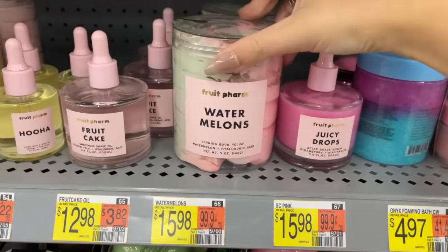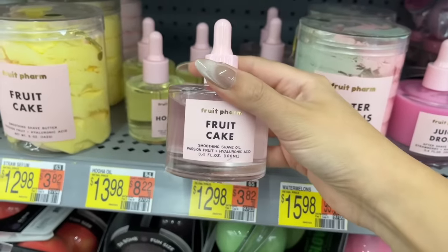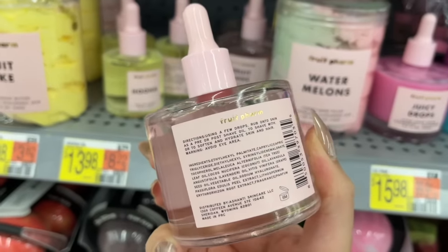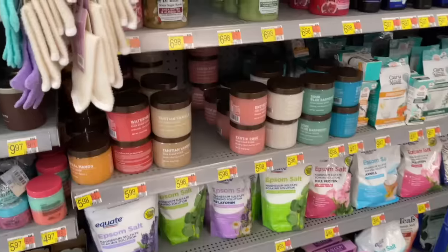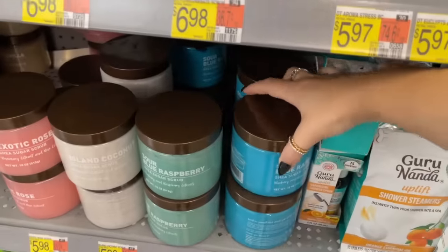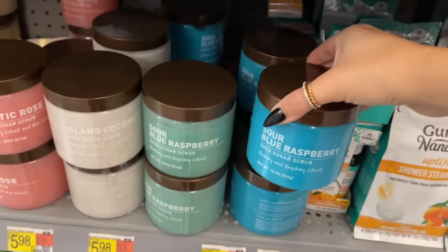This caught my eye — kind of reminds me of Truly with the packaging, it's all so cute but kind of expensive. Personally I probably wouldn't pay it, but if anybody has tried these and it's worth it, definitely let me know. I'm curious if the products are actually good because they sound good — I just don't really want to pay like $15.